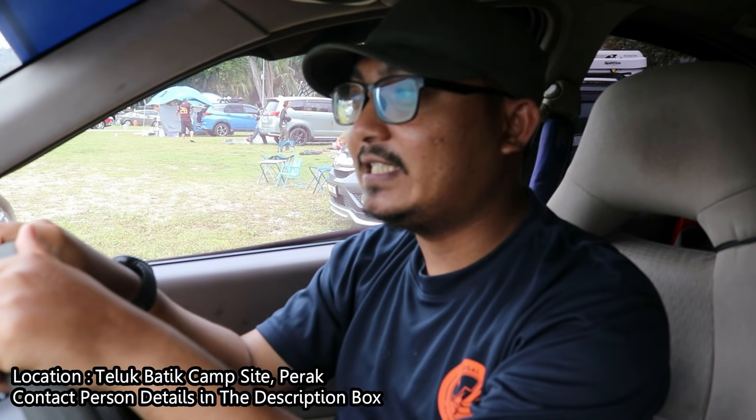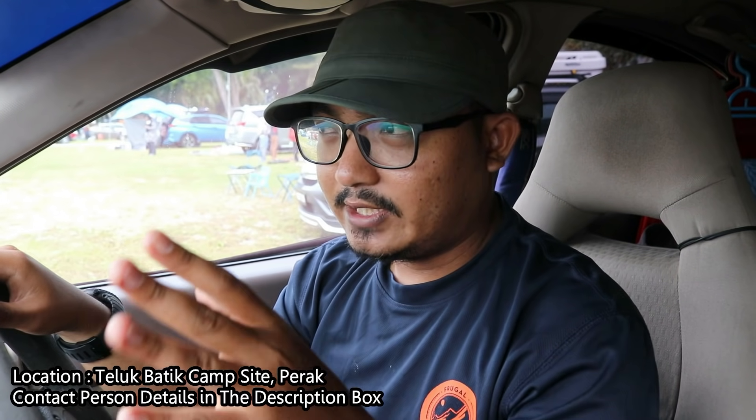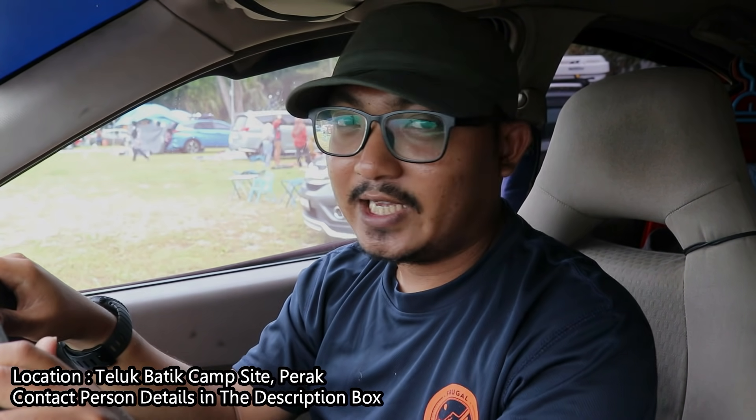Kali ni kita akan camping di sebuah pantai. Kita dah pun sampai dekat lokasi campsite kita. Sejak lagi kita akan terus set up kita punya tent dengan semua kita punya camping gears. Okay, let's go.